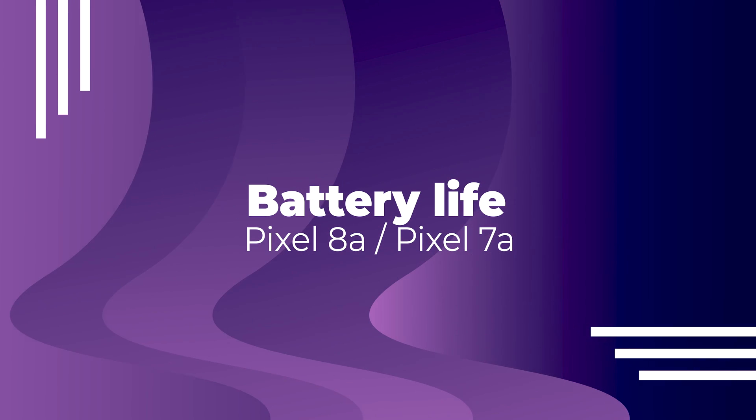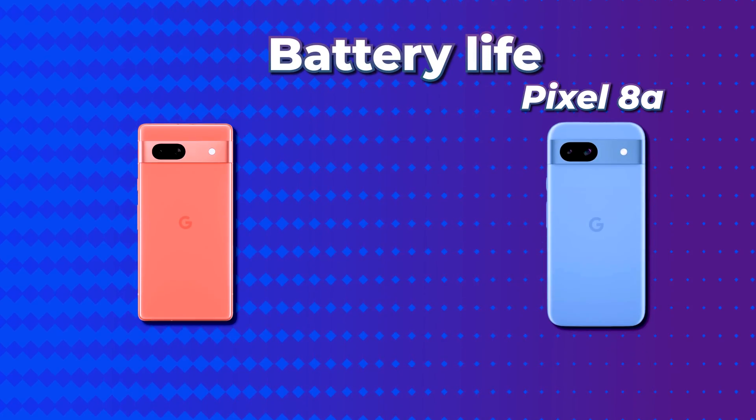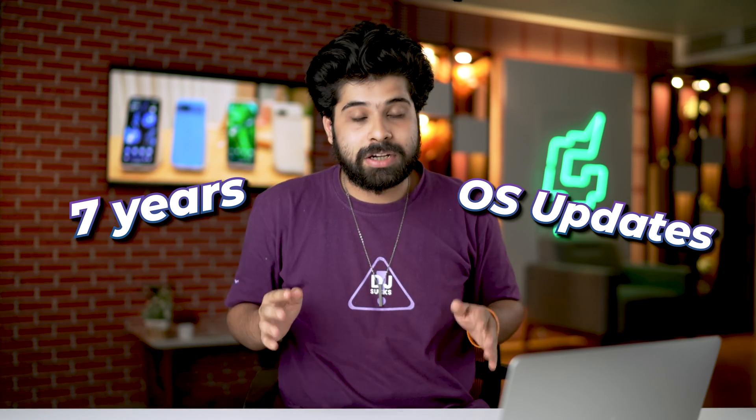On battery life, it's a little difficult to say definitively which phone is better, but looking at the numbers: the Pixel 8a has a 4,492 mAh battery versus 4,385 mAh in the Pixel 7a. There's a marginal difference, giving the Pixel 8a a slight advantage. Additionally, the Pixel 8a will receive 7 years of OS updates, which is impressive, though it will be interesting to see how long Google keeps that promise.